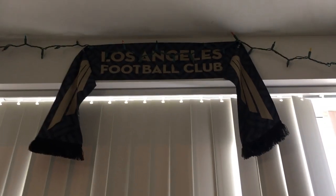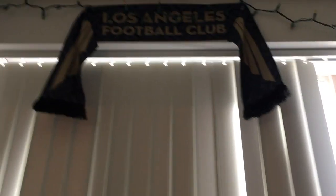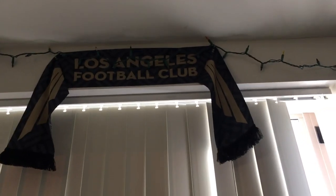There's also an LAFC snapback right under the LAFC original scarf for season ticket holders. Shoutouts to the 3252 and the Wings of Troy. I hope to be bringing more LAFC videos in the future.